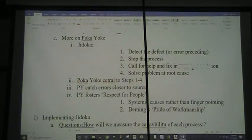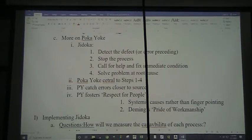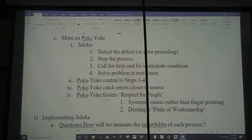Even more on poka-yoke: in Jidoka, our process is to detect the defect or the error preceding it, stop the process, call for help, fix the immediate condition, and solve the problem at the root cause. Poka-yoke is central to these steps one through four. We are relying on poka-yoke to catch errors closer to the source of their happening. And poka-yoke fosters respect for people.